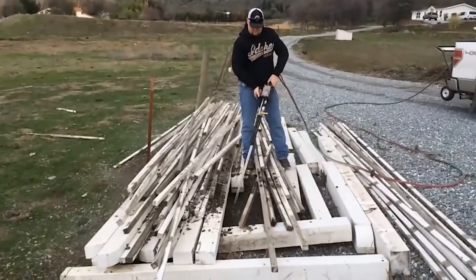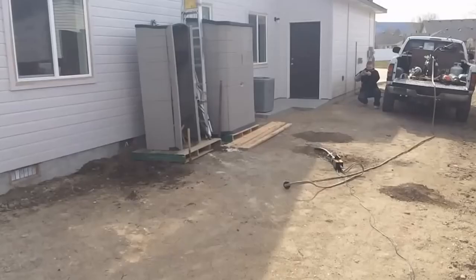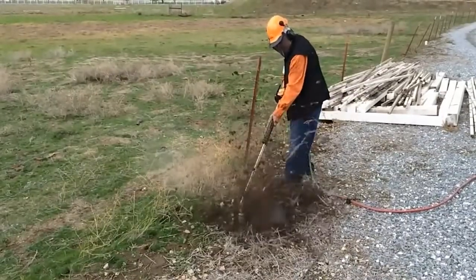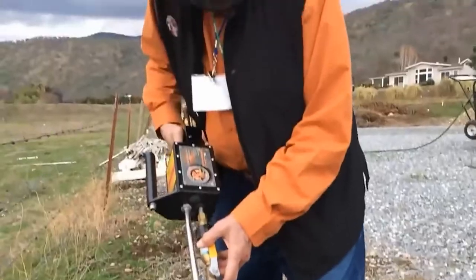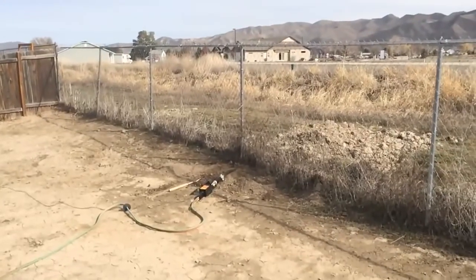Burrow exploding devices are also included in ground squirrel management. An example is the Rodentinator — it works by being inserted into an opening, allowing gas and oxygen to accumulate and explode, injuring squirrels in the burrows by concussive force. However, they are not effective at destroying burrowing systems due to burrow sizes being very large and widespread.